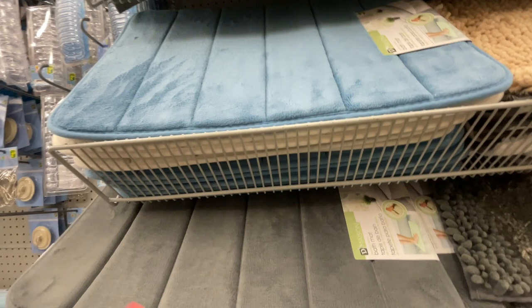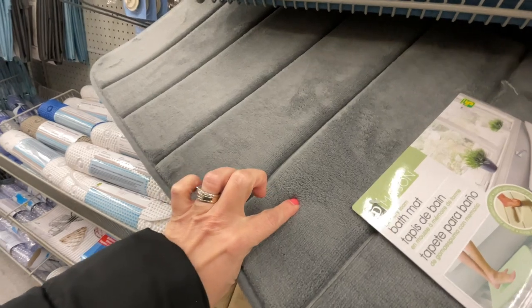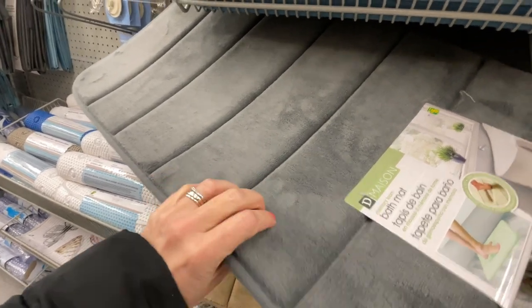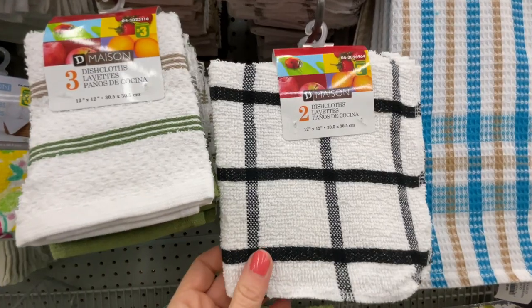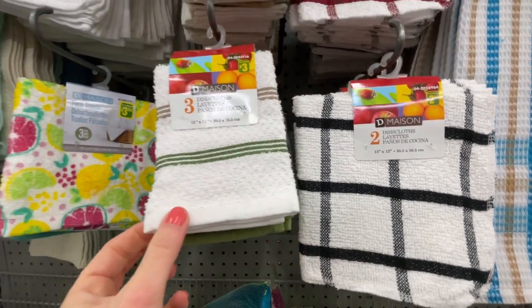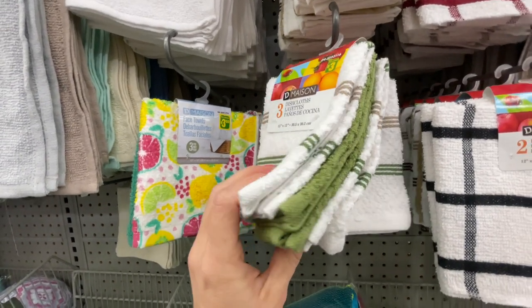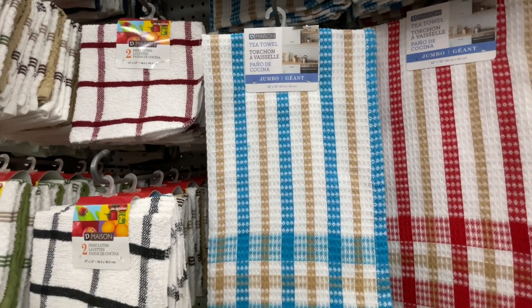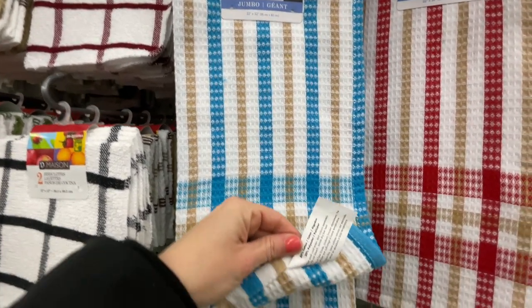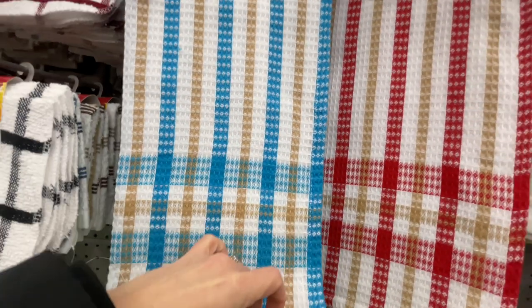These bath towels were pretty soft and spongy. They have it in gray and in blue for $5. The dishcloths — $3 for a pack or $2 for two. Nice colors. And then these towels — they're a good size, a jumbo size. It's 80% cotton and 20% polyester, so it should do a good job.